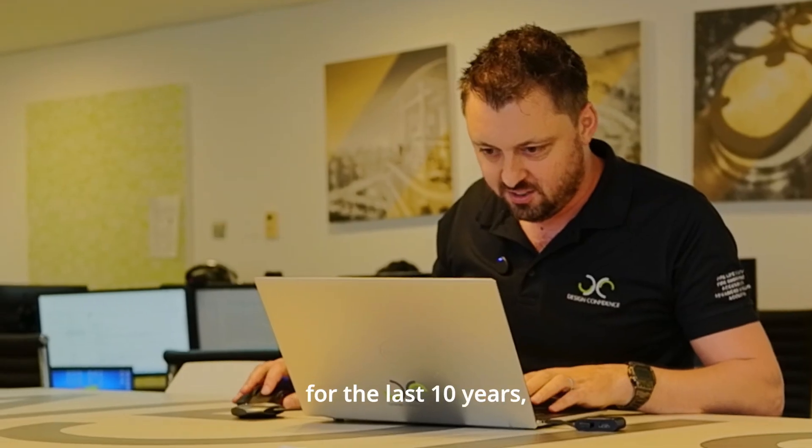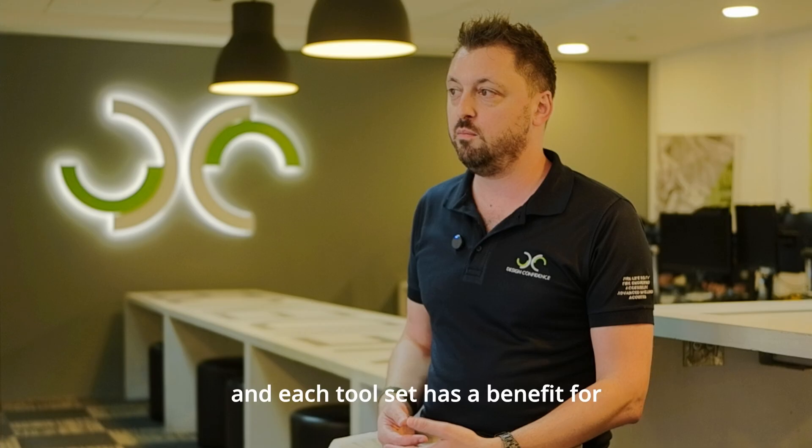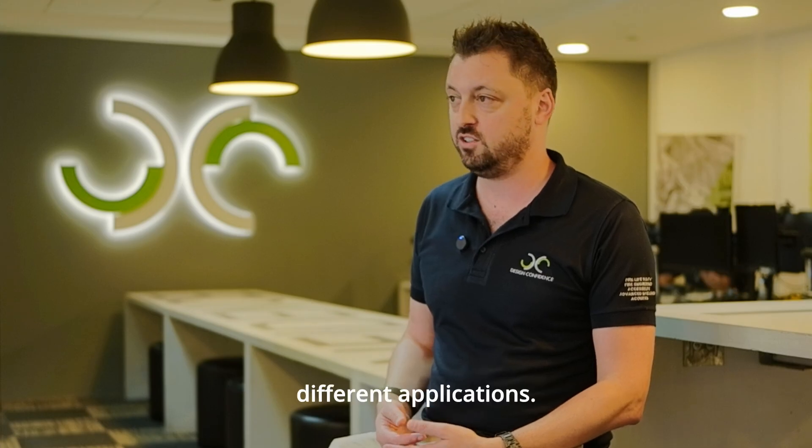I've been developing those tool sets for the last 10 years and each tool set has a benefit for different applications.